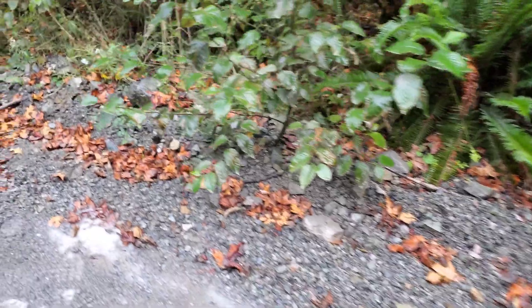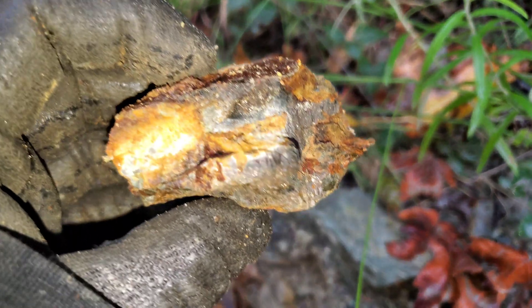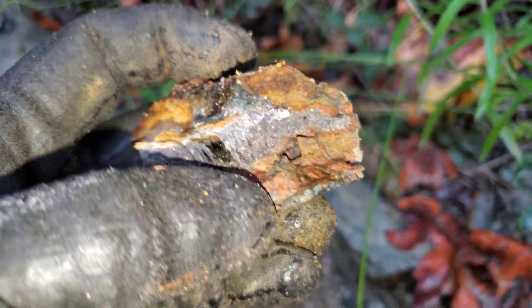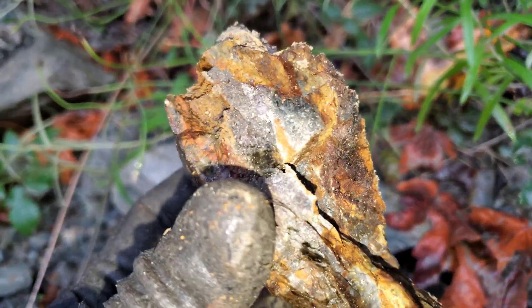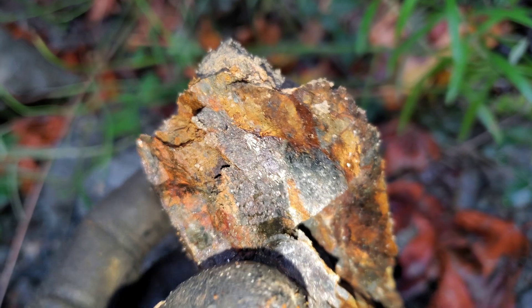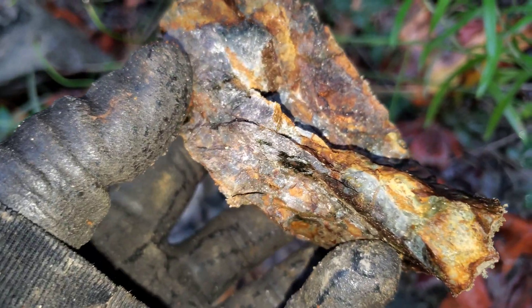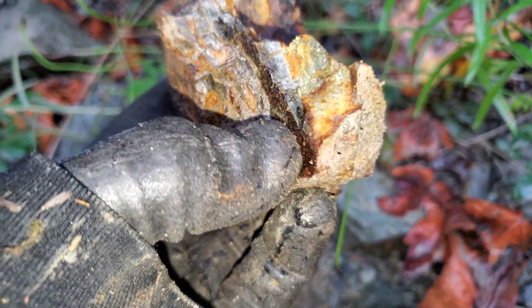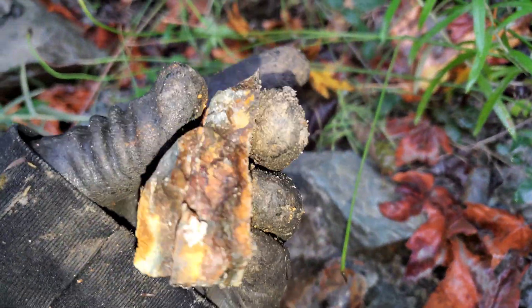We're finding a few samples along the road. So you have arsenopyrite, pyrite, chalcopyrite, sphalerite, and some galena in this one. This is a mix of galena and sphalerite. You've got arsenopyrite all throughout here with your pyrite — so another nice sample.